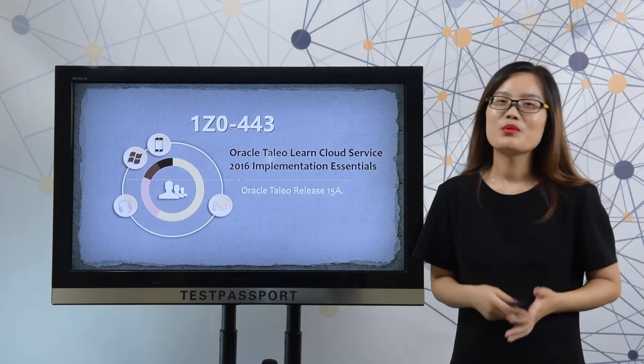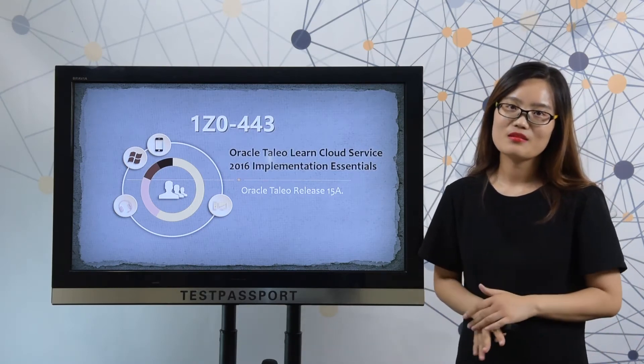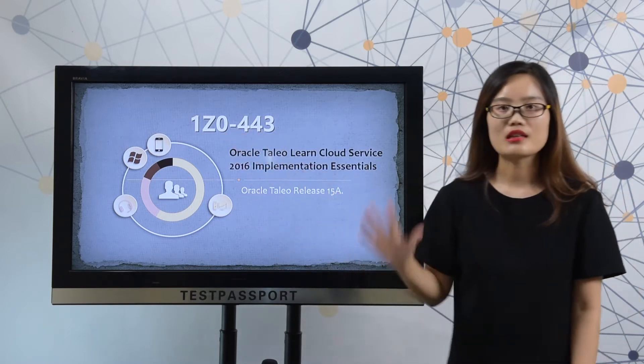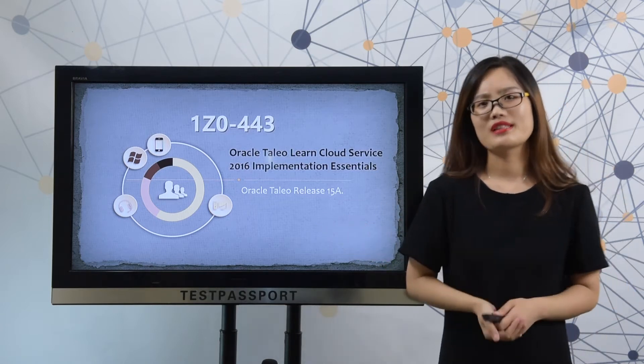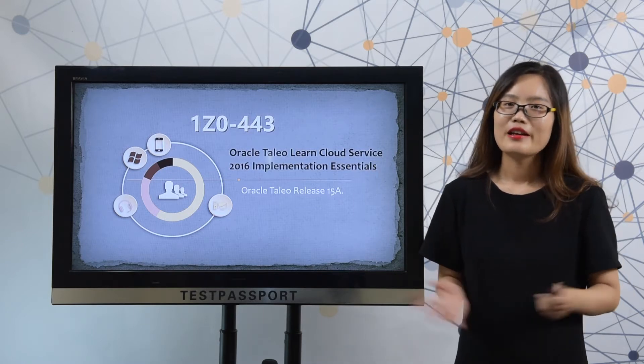Welcome to testpassport.com. Maybe, just like other customers, you don't have enough time to prepare for the 1Z0-443 exam. Or maybe you just want to know how the real exam looks like. Or maybe you just don't have enough confidence for your exam.